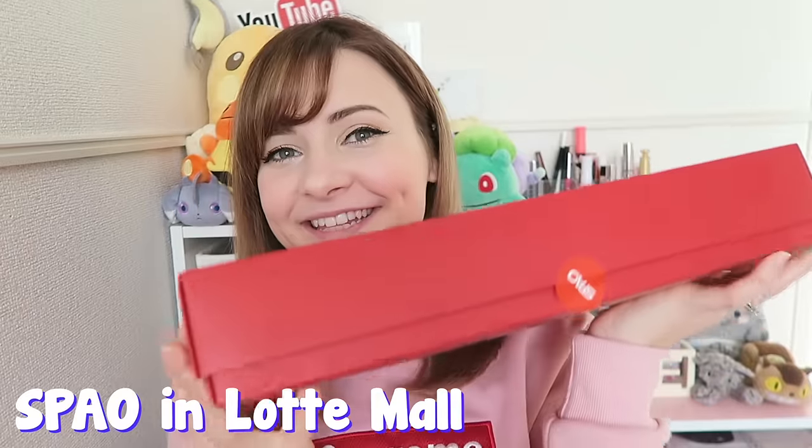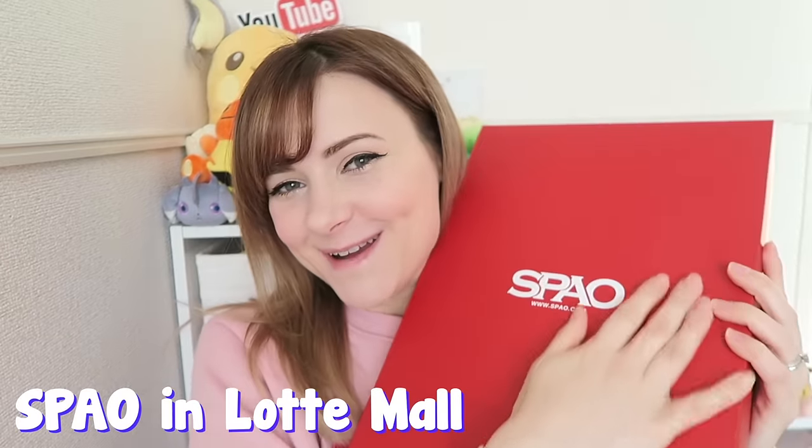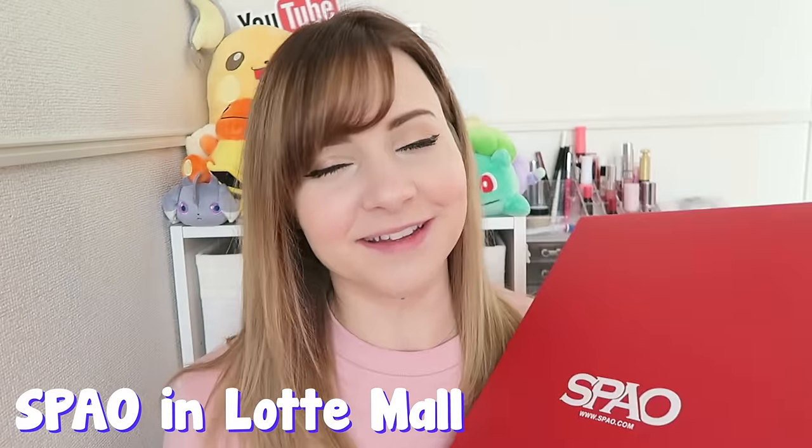This next one I wish I could show you, but this is a present for my friend Toph. So you're going to have to go over to his channel — hopefully he'll do a vlog when he opens it. I'm going to link his channel down below, so go subscribe to him and wait for him to open this. I was so happy when I found it.